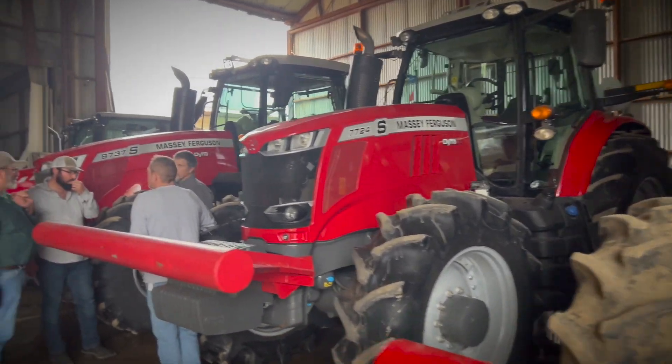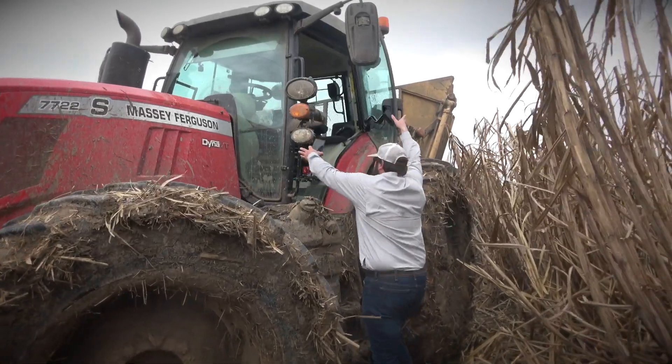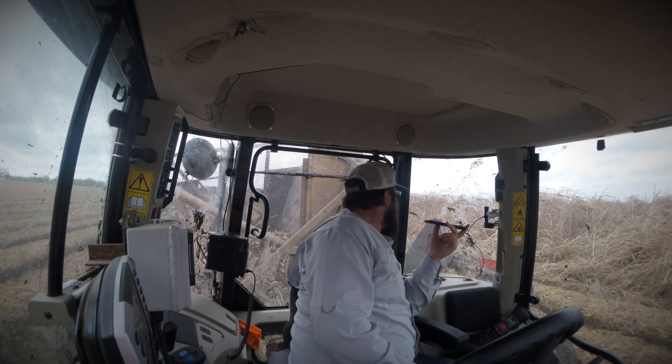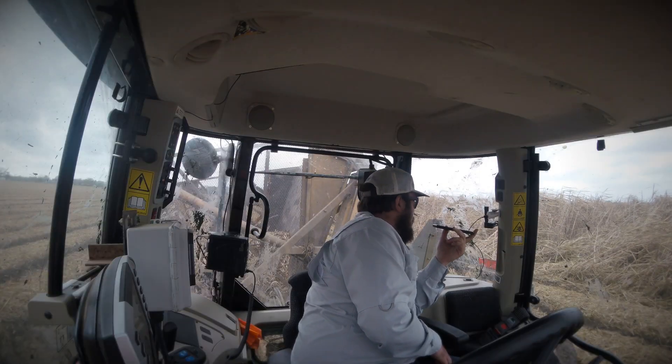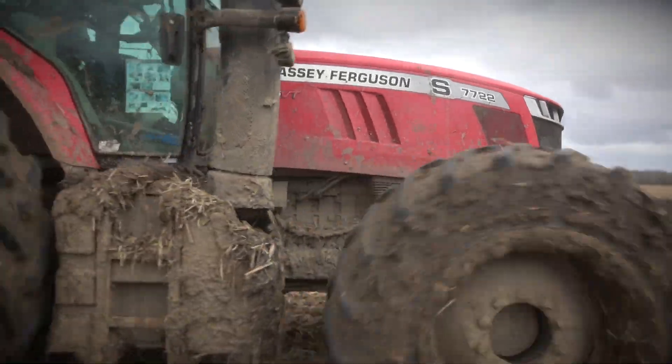The tractors come with all the power they need. Any tool we've got, they pull it and they don't take a second look at it. Right now we're hauling cane out and with the tractor, you don't even notice the wagon back here. Won't spin, won't do nothing. Pull it like she's supposed to.